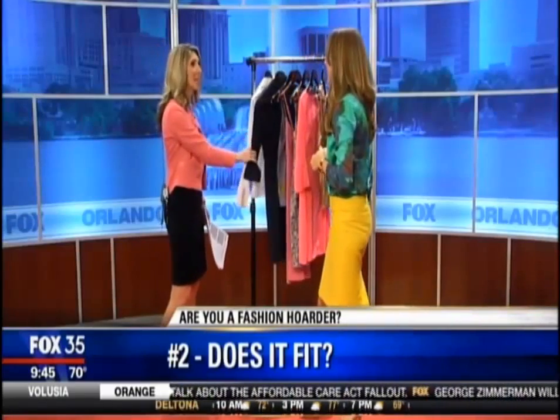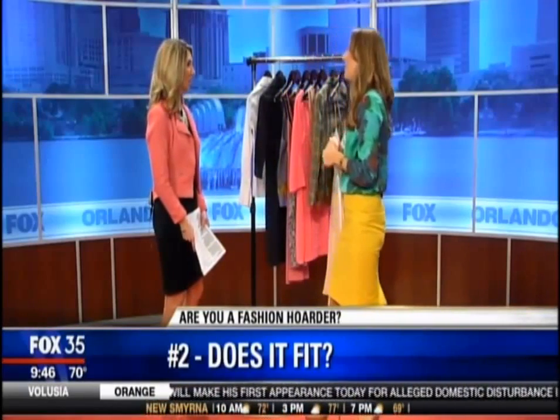These seem like classic items — and they are. But in that case, you've got to think: does this actually fit me? Try it on if you haven't tried it on in a while. You might be surprised.